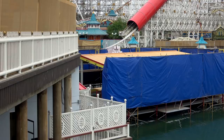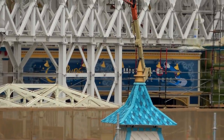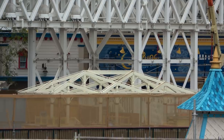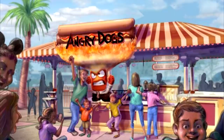Let's take a closer look at the boardwalk. Last week we suggested we'd spend some time looking at the facades for the boardwalk games, and there was indeed some progress there. But first, here is the structure for Angry Dogs hot dog stand — there's the concept art.